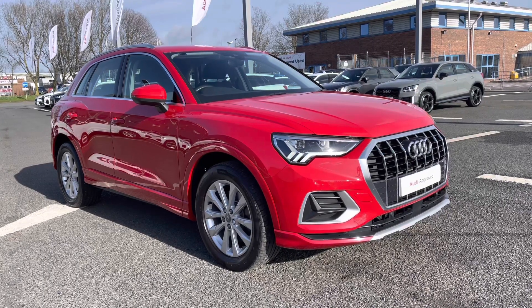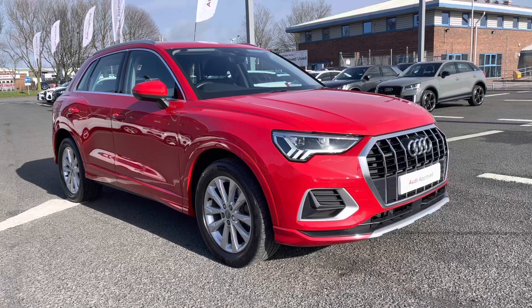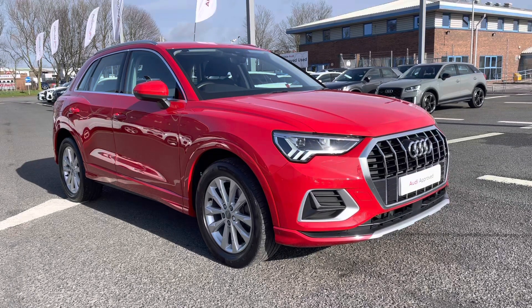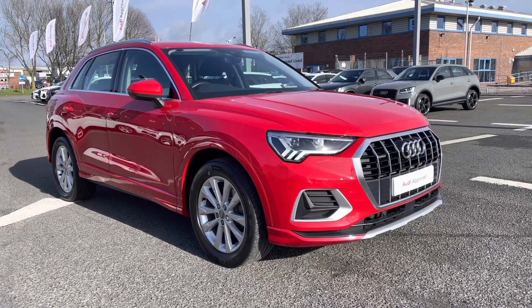Hello and welcome to Carlisle Audi. I'm going to give you a tour around this approved used Audi Q3 Sport, finished in the optional extra Tango Red. All of our approved used vehicles come with 12 months extended warranty, 12 months roadside assistance, and a pre-delivery inspection.